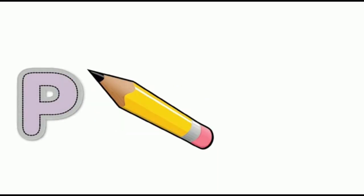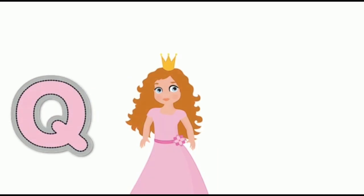P for pencil, pencil. Q for queen, queen. R for rose, rose.